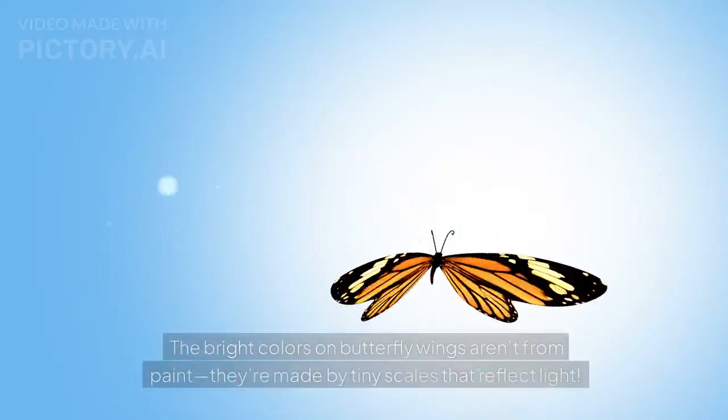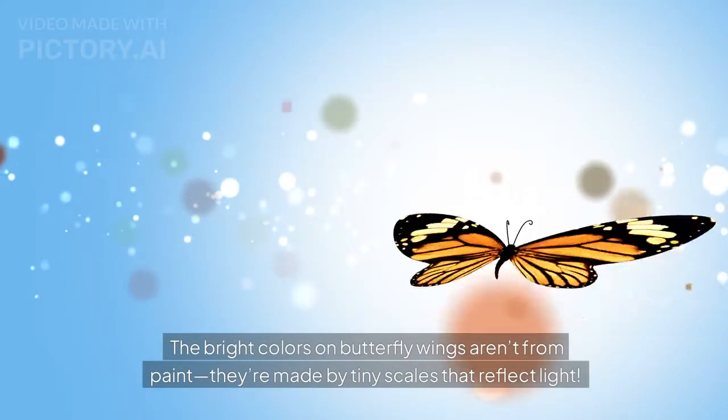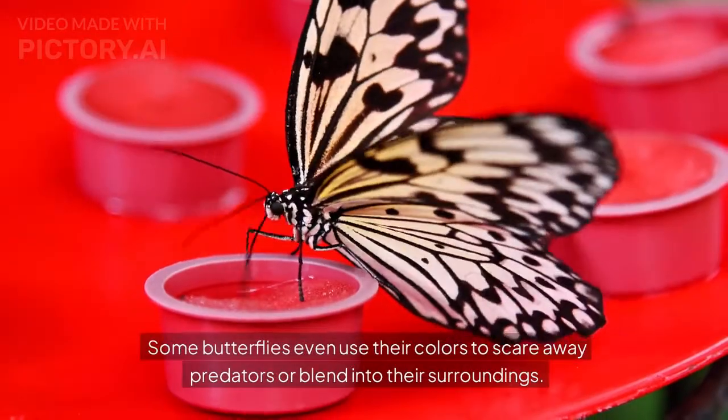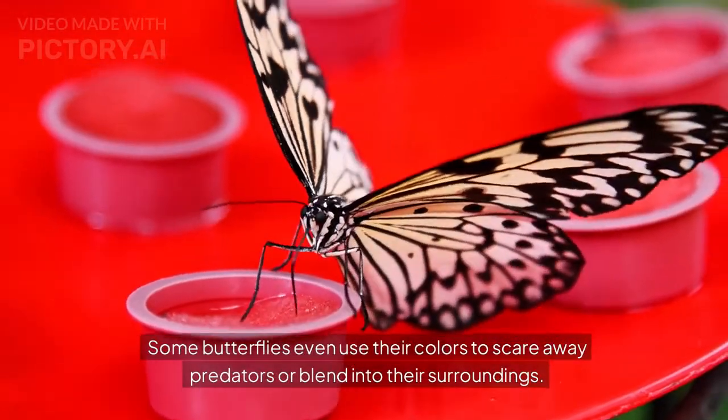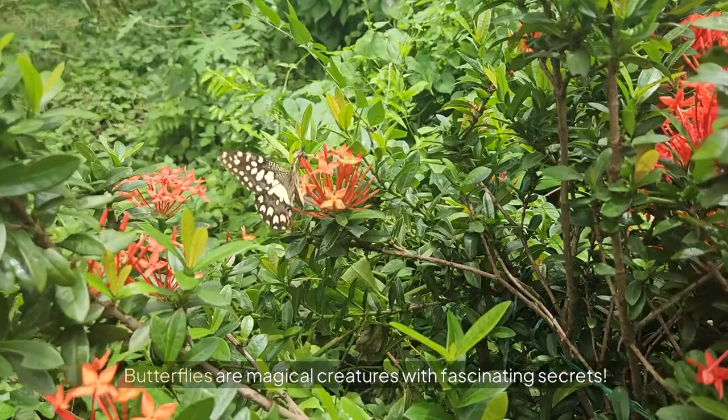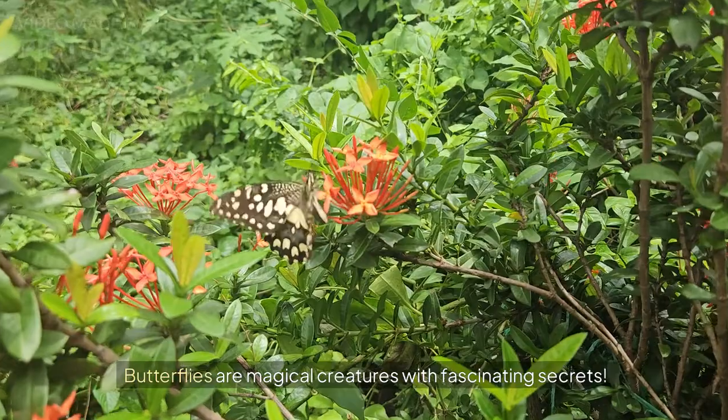Butterflies Are Masters of Color. The bright colors on butterfly wings aren't from paint — they're made by tiny scales that reflect light. Some butterflies even use their colors to scare away predators or blend into their surroundings. Butterflies are magical creatures with fascinating secrets.